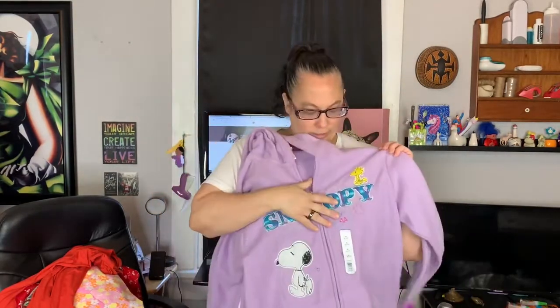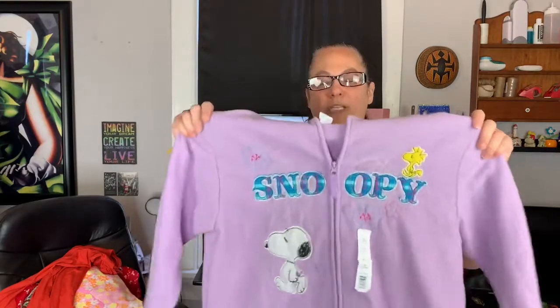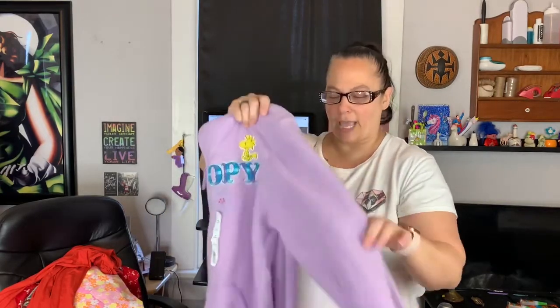We've got a new with tag lavender sweater — kind of a lightweight sweater — by Peanuts, size medium. Look at that cute Snoopy sweater! This is perfect for whenever we have winter going to spring, right about now, when you just need something light when you go out — or summer into fall whenever you need that light jacket. I'll probably be listing that for about $26 to $27.